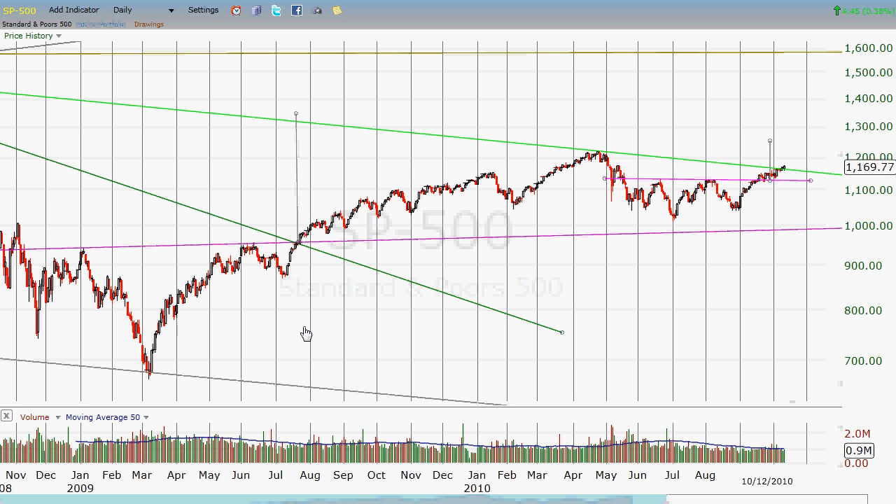This is oldschoolcharts.com bringing you an update on the S&P 500. I'm doing this late on the evening of the 12th. As of tonight, the futures are looking pretty strong. Let's see if we can get up and hit the high 1100s — maybe get up over 1200 this week or next week. Good trading to you. Thanks for listening, thanks for watching. Visit the website.